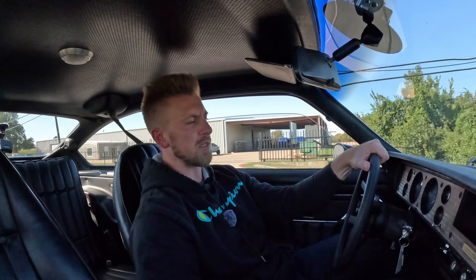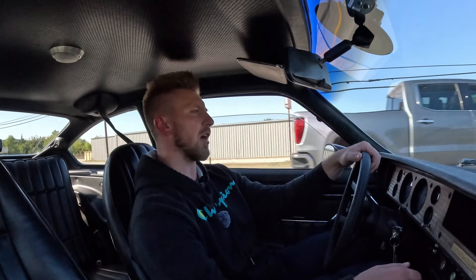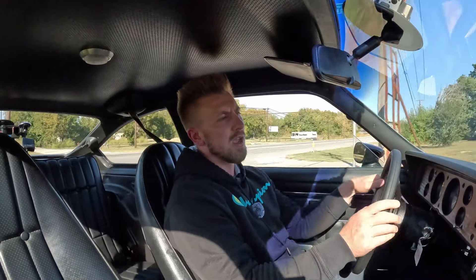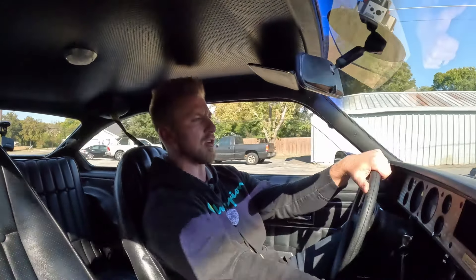As always, I appreciate y'all stopping in to watch another one of my test drive videos. If there's anything else you want to see, or if you have comments, concerns, or questions, don't hesitate to reach out — leave a comment on the YouTube channel or call or text us directly at 903-820-1019. Check us out at pcclassiccars.com or across all social platforms — Facebook, Instagram, Twitter, TikTok — the handle is PC Classic Cars. Thanks again for watching and I'll see you on the next test drive video.